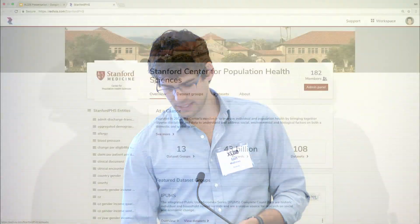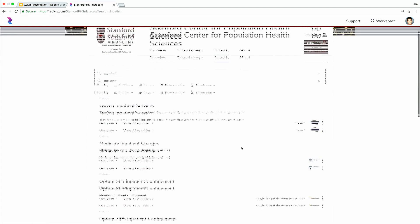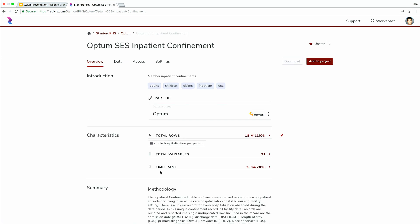To start, we can look at the datasets that are available on the PHS homepage and search for inpatient datasets. We see several datasets here that have inpatient data. Specifically for today's example, we're going to be looking at the Optum inpatient dataset, which has data on about 20 million individuals in the United States over about a decade.